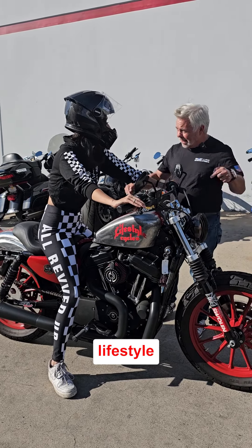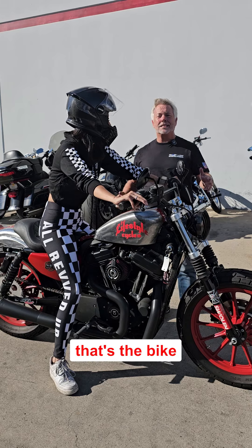Wait, this bike is on sale? This bike is on sale at Lifestyle Cycles? Hell yeah! Oh my god, that's the bike of any week.